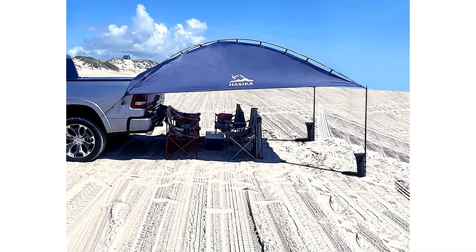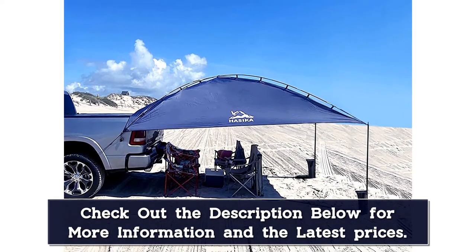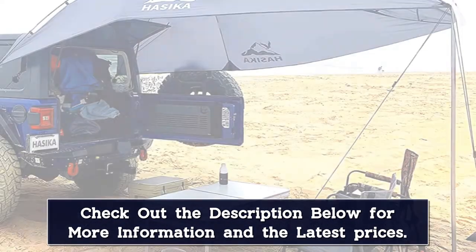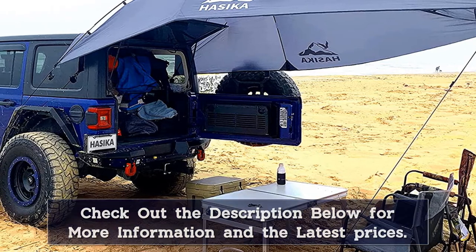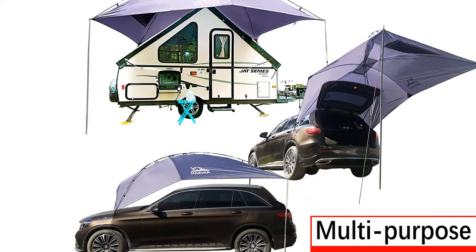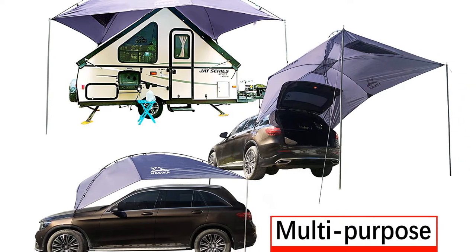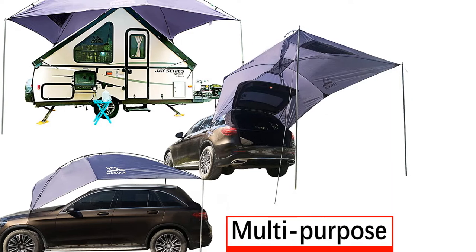A mesh window on the side also provides ventilation. Simply use the steel poles and rope to secure it in place, and the height is adjustable for more versatility. Users note that it is easy to set up, fairly sturdy, and compact and simple to store when not in use. One downside is that the instructions are not very good, and installation varies depending on the type of vehicle you own. The suction cups are also inferior.